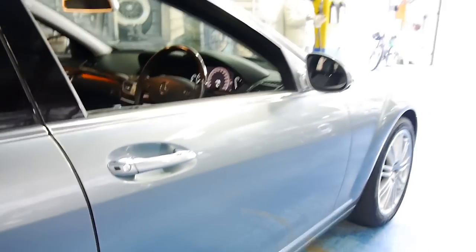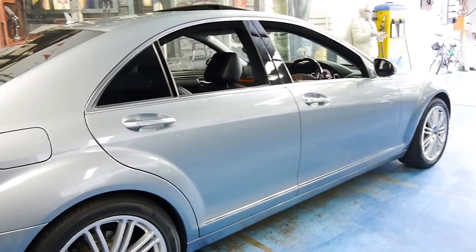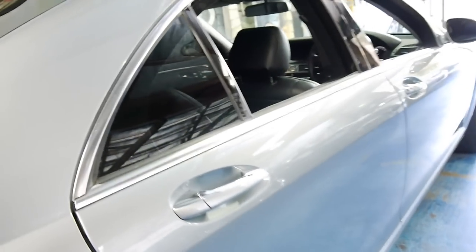The 3.5 litre V6 in this series has nearly 200 kilowatts and also has a very good fuel consumption. This car has got Pirelli tyres on the front and the back in new condition.